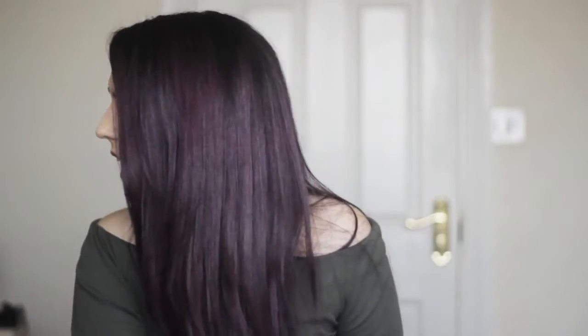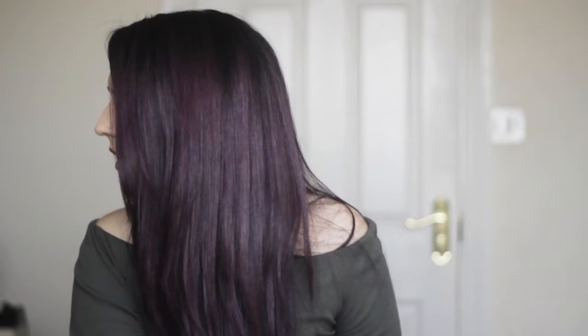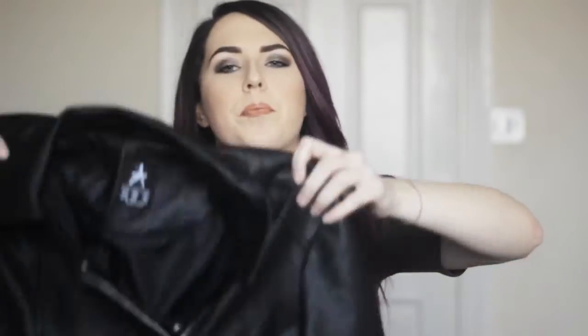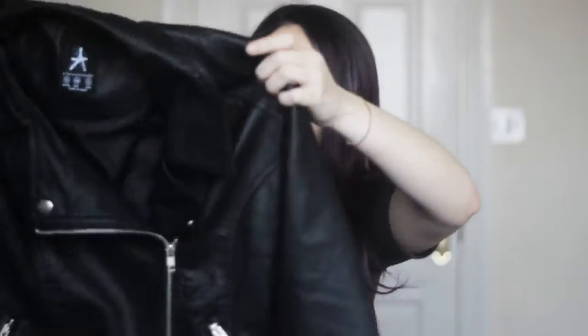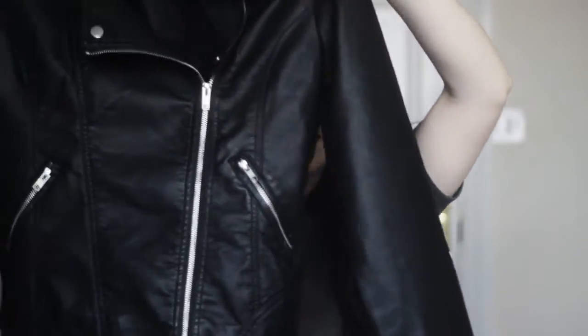First things first — none of it's on the hanger, that's going to be pretty annoying. The first thing that I bought was this leather jacket, or fake leather I'm guessing since it's Primark. It just looks like this. I like the fact that it's got like a collar, and it's just a black leather jacket with some zip details. It's long sleeved.